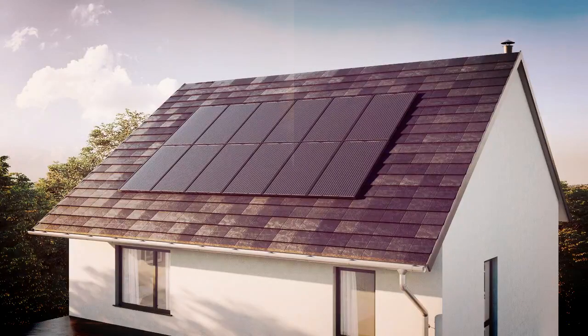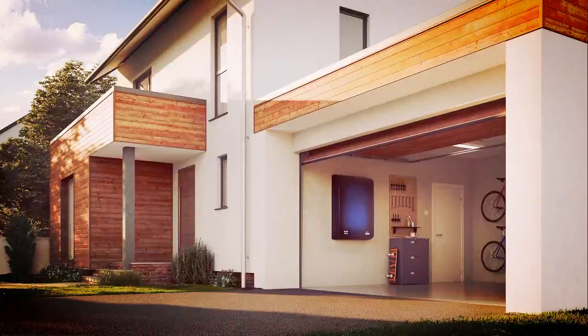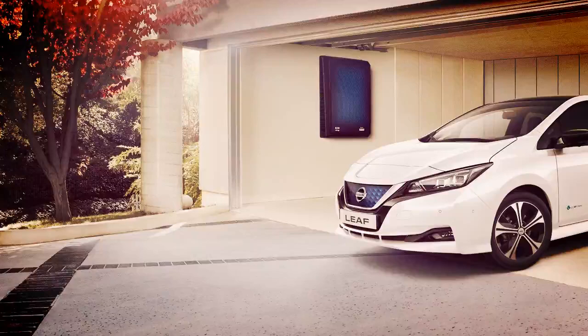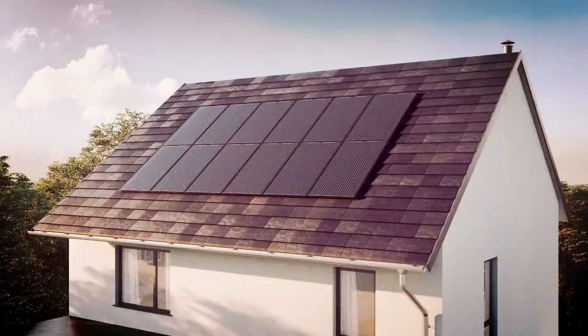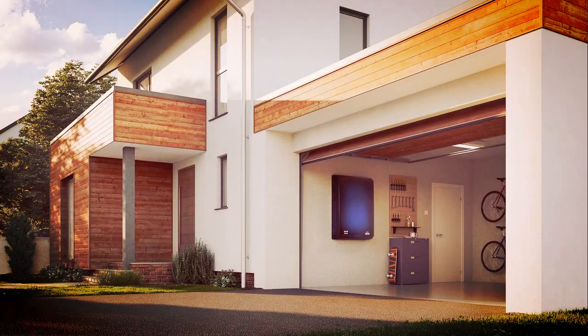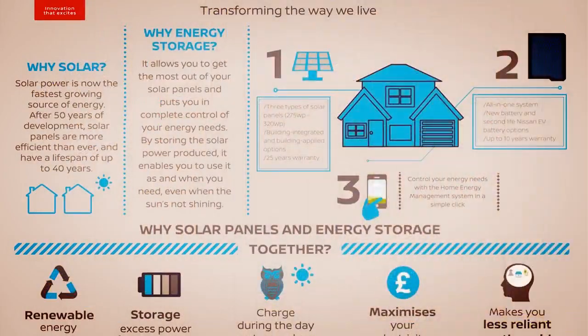Nissan Energy Solar is a complete system for home energy generation, management and storage, said Gareth Dunsmore, Nissan's electric vehicle operator for Europe. It enables UK homeowners to make significant savings on their household electricity bills, and become champions of sustainability and green technology. More than 880,000 people in the UK already use solar panels and this fully integrated solution brings a fresh opportunity to grow this number exponentially over the coming years.